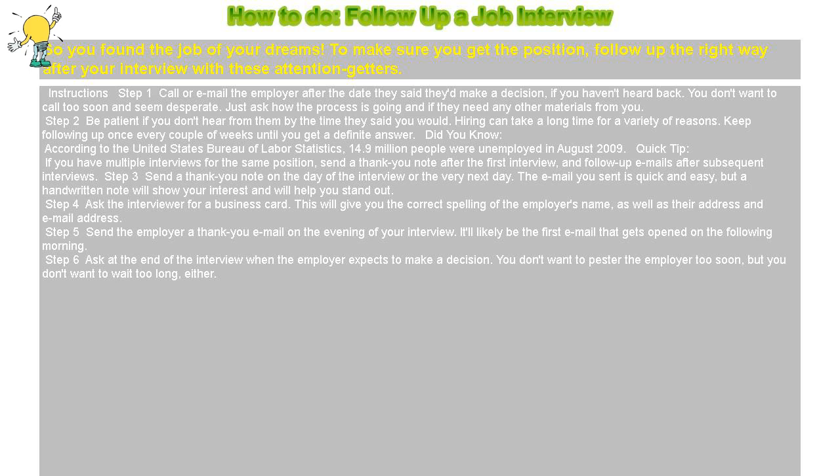Step 3: Send a thank you note on the day of the interview or the very next day. The email you sent is quick and easy, but a handwritten note will show your interest and will help you stand out.